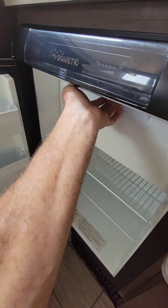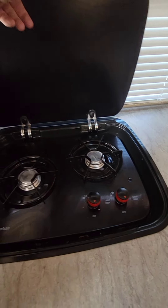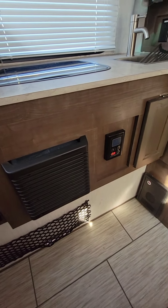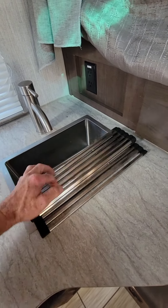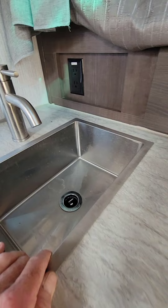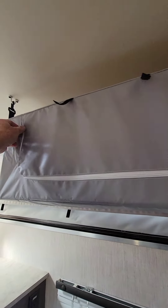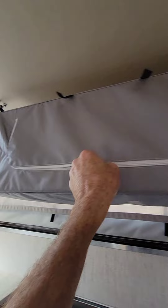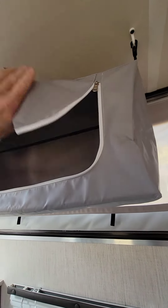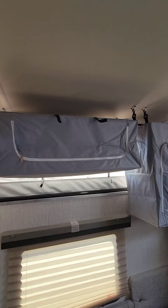There's a two-burner propane stovetop and a propane furnace. There's a roll-up seat cover with access to the galley sink — a really nice drop-in stainless steel seamless sink. Above, there are zipper pouch attachments that hang from the cabinets for extra storage.